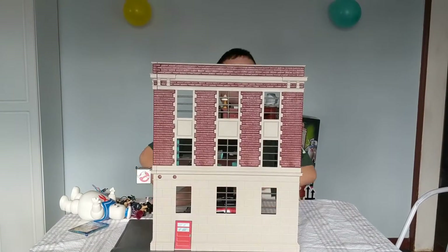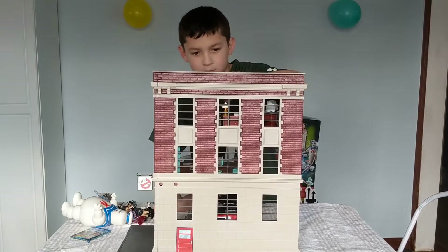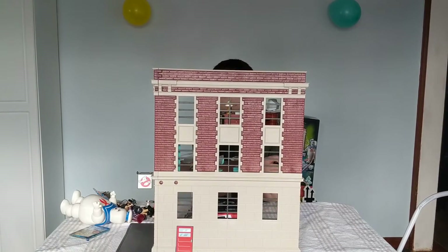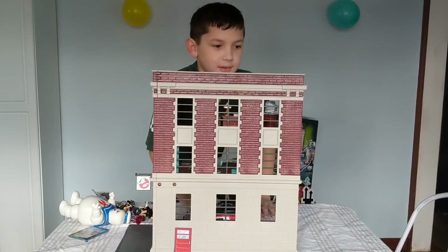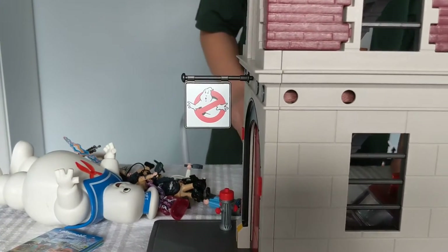Welcome to Mikey Joussou Channel! We are showing the Playmobil Firehouse — but not just any firehouse. The Ghostbusters Firehouse.